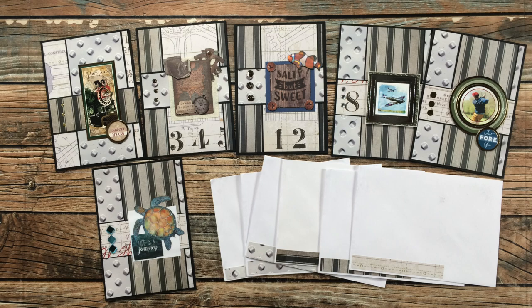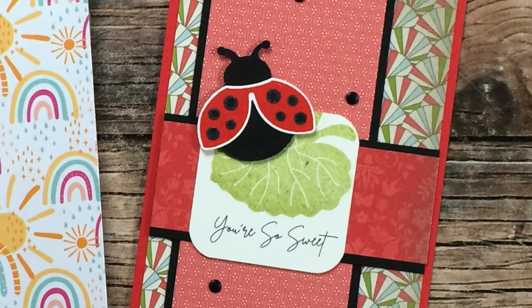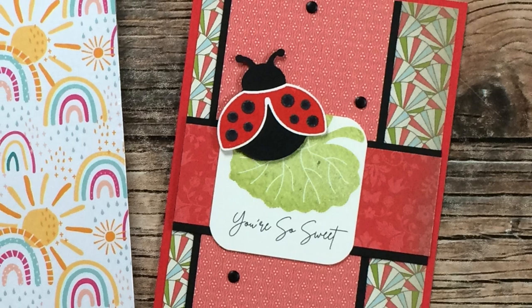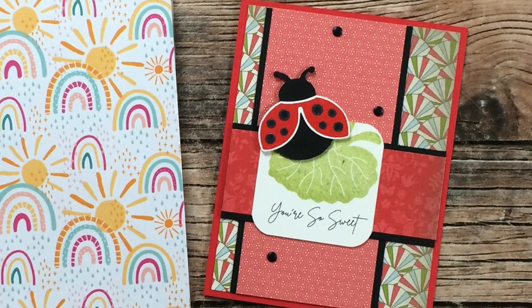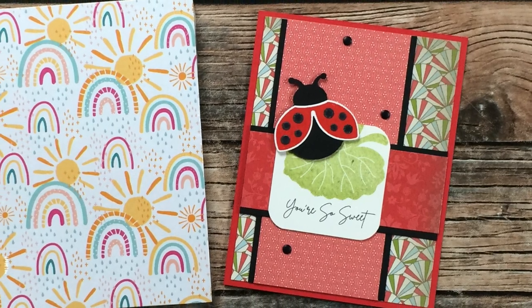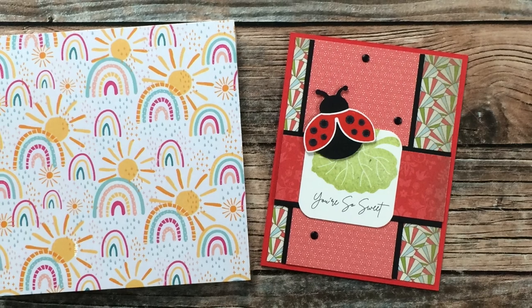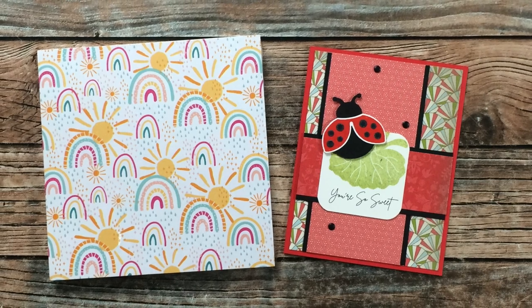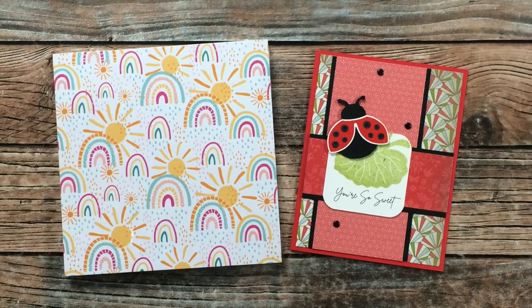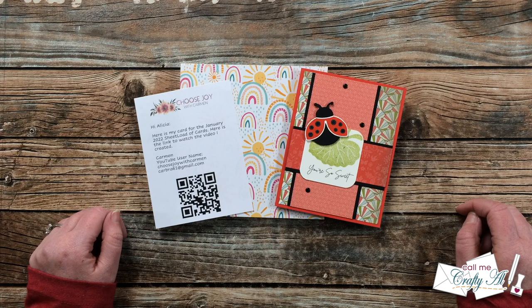Last but not least is a package from Carmen B of Colorado. She let me know she was sending me something special, so besides this super cute and fun January 2022 example, she has also shared with me a package of the six-by-six rainbow paper from the new Stampin' Up! Celebration. Thank you so much, Carmen — you just know I love rainbows and I cannot wait to use this. If you don't already follow Carmen, her channel is Choose Joy with Carmen — I will have her channel linked in the description box below.